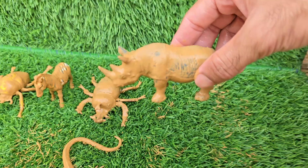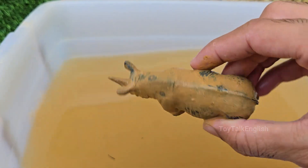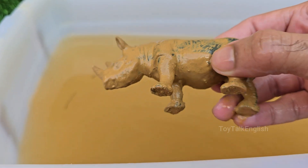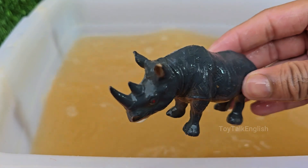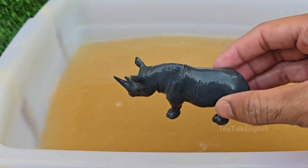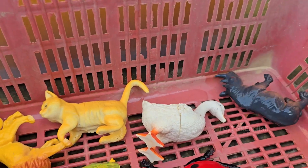Rhinos have been on Earth for over 50 million years. Some of their extinct ancestors were woolly and lived during the Ice Age. Rhino horn is illegally trafficked for use in traditional medicine, despite having no proven medicinal value, and for ornamental dagger handles.